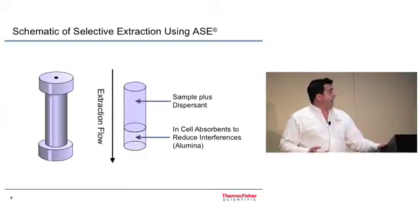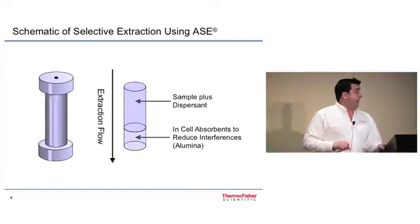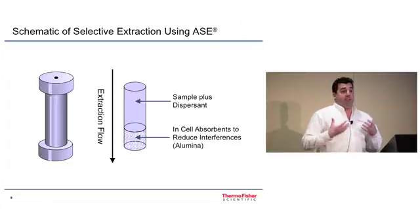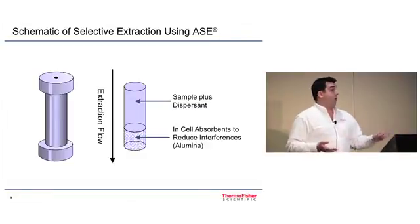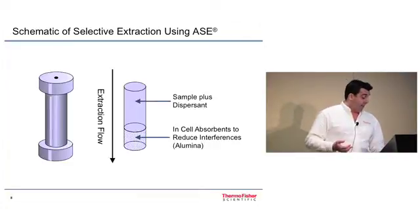A little more about the cell — the color is a little off, but that's the schematic of what the stainless steel cell looks like. You can add an absorbent such as alumina that will retain compounds like lipids that can interfere with your analysis. The use of in-cell cleanup can often eliminate the need for a GPC cleanup step, since the cleanup can occur right within the cell during extraction.